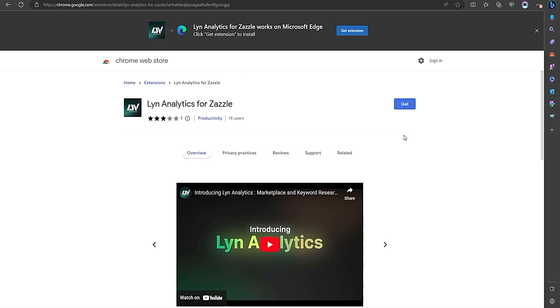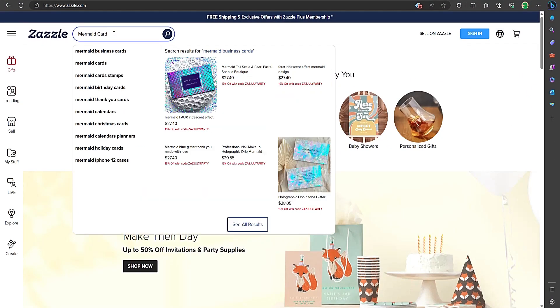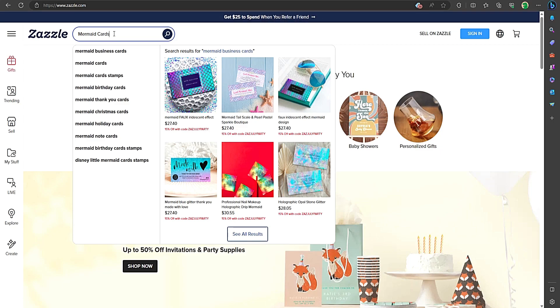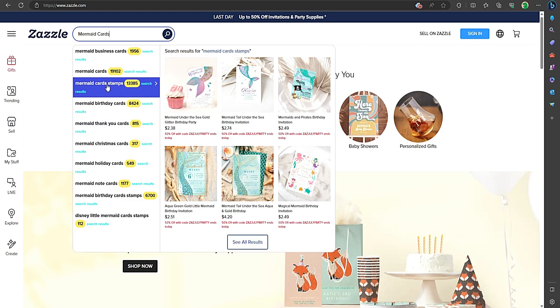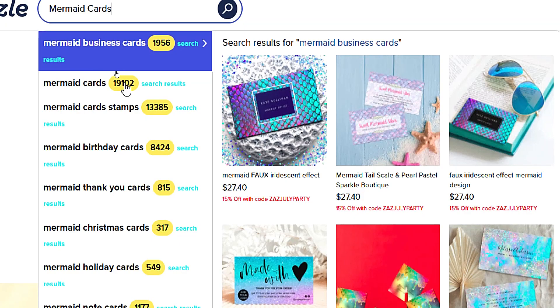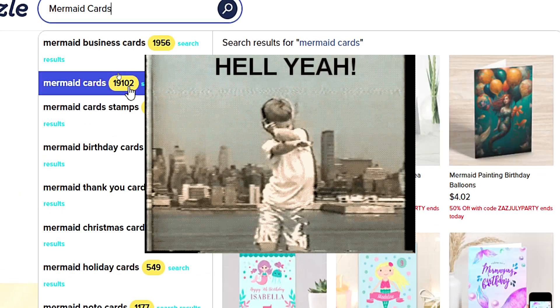So how do we identify those high-performing keywords on Zazzle? It's all about the metrics. We need to look for keywords with better search results, which means they're in high demand among Zazzle buyers. Lynn Analytics has a nifty feature that shows you the search results while you're searching for keywords.